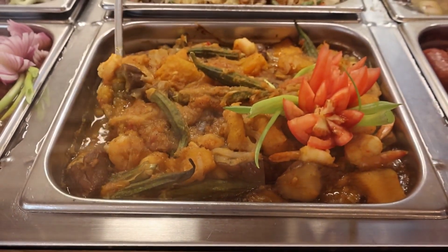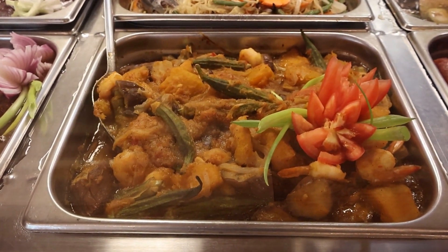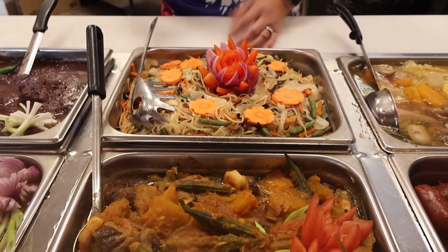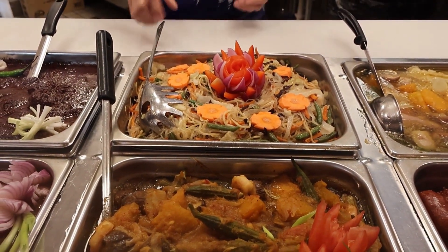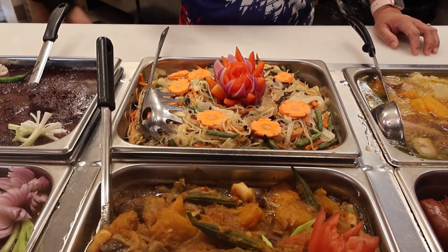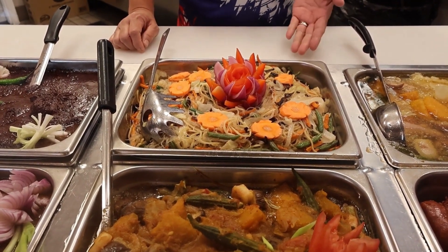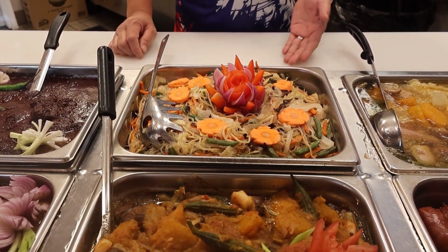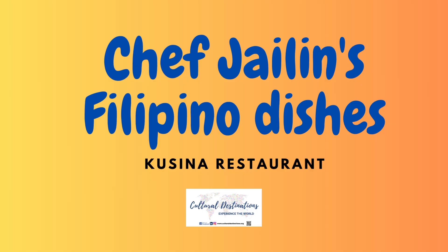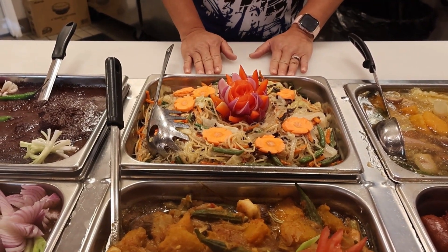Then we have our pinakbet. Pinakbet is a sauteed vegetable with lots of love, sauteed shrimp and shrimp paste in it. Then the pancit — I came from Cebu. Our pancit there is very famous — it's called bam'i. Bam'i is a dual noodle with egg noodles and bean noodles, and a lot of veggies. This is one of my vegetarian dishes.